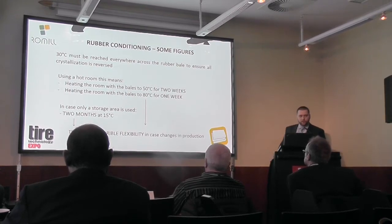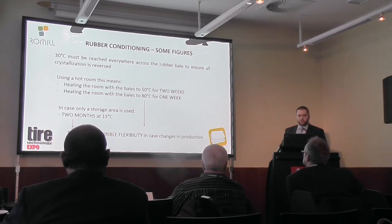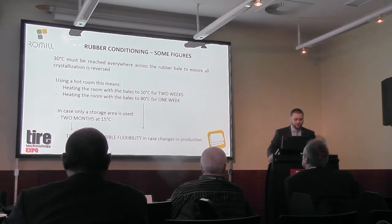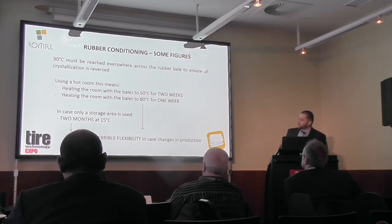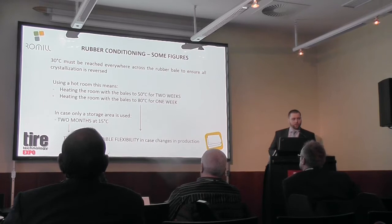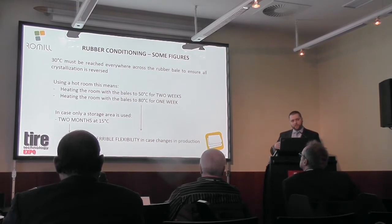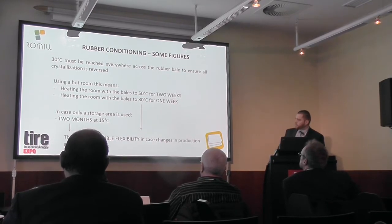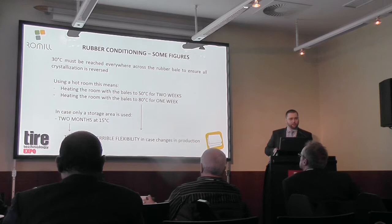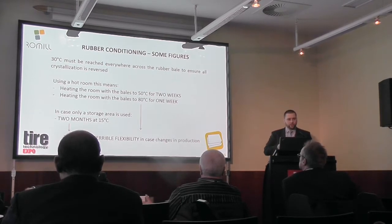These are some figures I got from a rubber supplier, so they may differ for some of you. It is said that at least 30 degrees Celsius has to be reached to make sure there is no crystallization of the natural rubber. When using the hot room it can take a lot of time. From our own experience, to preheat a whole pallet it takes 3 days and more to make sure that even the middle is heated to the desired temperature. If you use only a storage area it can take even months. This means flexibility is very bad, and if you need to make changes in the production process you may have issues with the mixture not being mixed properly.